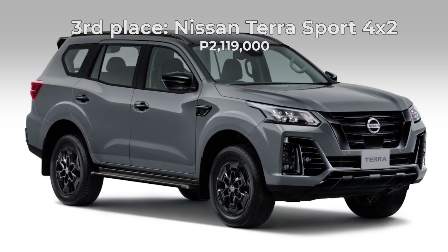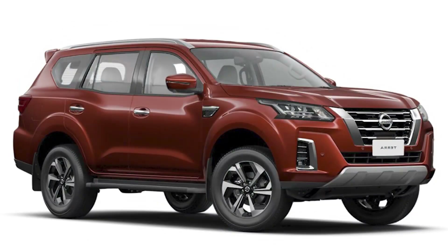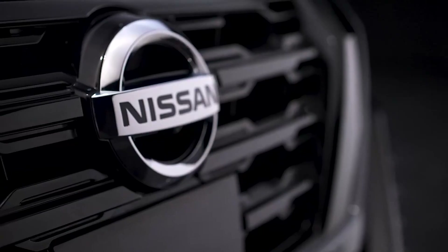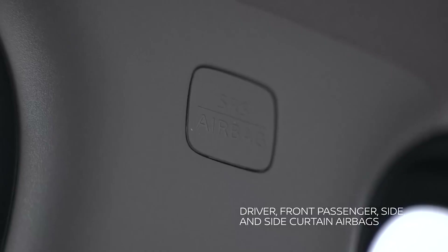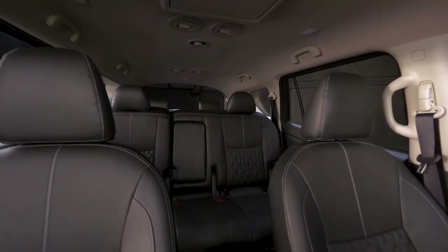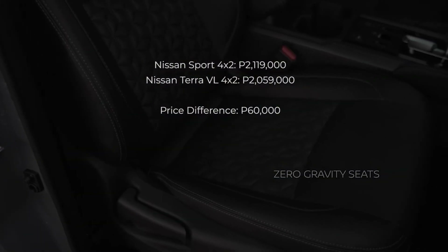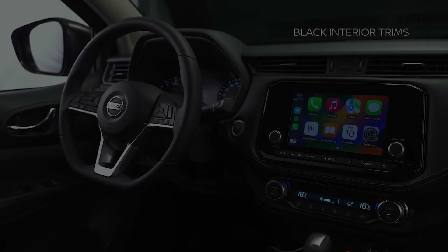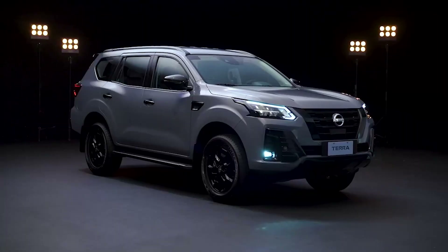At 3rd place is the Nissan Terra Sport 4x2. I ranked it lower than the VL variants for the same reason — it's a lot of additional money for just a change in color scheme. It's ranked higher than the Sport 4x4 because at 2,119,000 pesos, the Sport 4x2 is not competing with the dominant Everest Titanium 4x4. Rather, it competes with the Everest Sport and the Titanium 4x2, which I think the Terra Sport beats in terms of features. That's 60,000 pesos more than the Terra VL 4x2, and for that price you get blacked-out accents, a blacked-out interior, and different wheels — the same as the Navara's but painted in black. Whether that 60,000 pesos price difference is worth it depends on how much you like the blacked-out look.